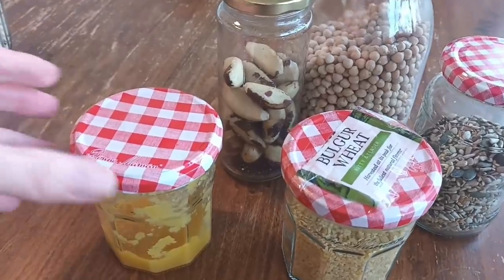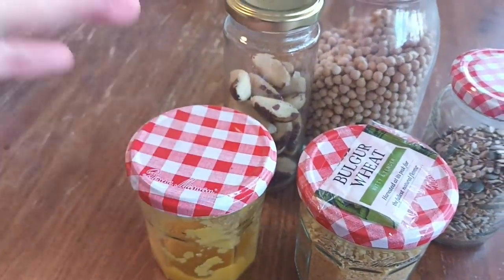Tip number eight is don't recycle all of your glass jars — things from pickles and sauces. Keep those jars and you've always got a storage container for any leftover food.